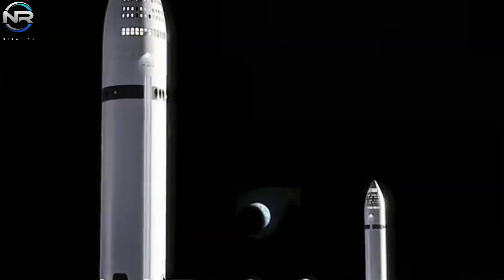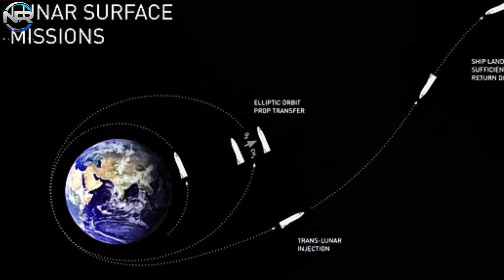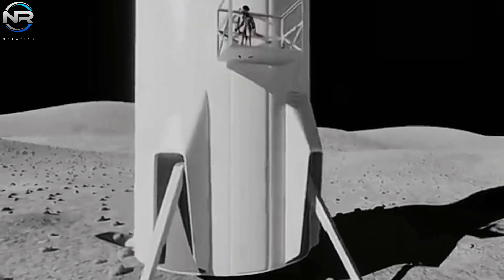During a presentation at Starbase Texas, Elon Musk, the visionary behind SpaceX, outlined the company's ultimate goal: the establishment of Moonbase Alpha. This lunar outpost will be built using the Starship spacecraft, using a variant of the human landing system specifically designed for this purpose.